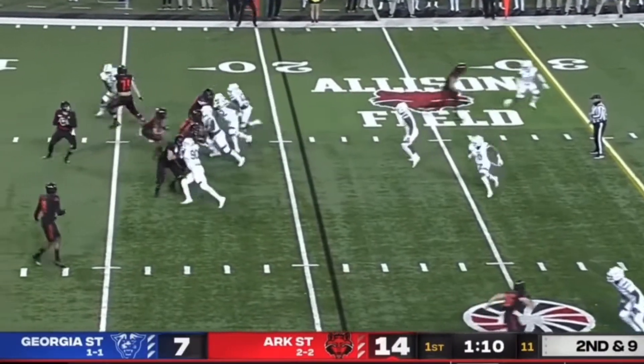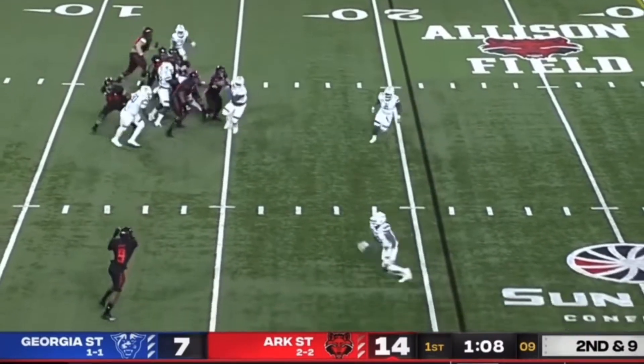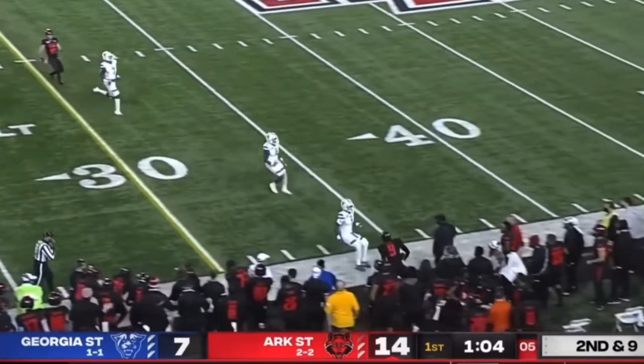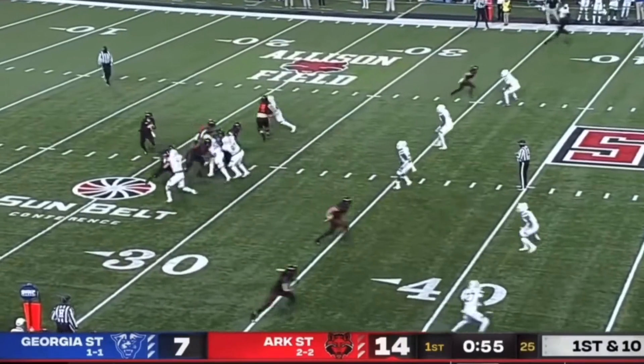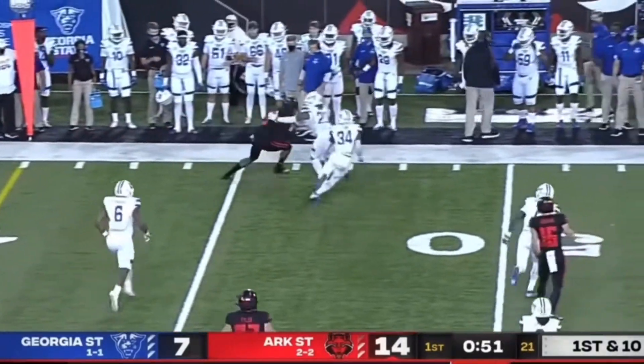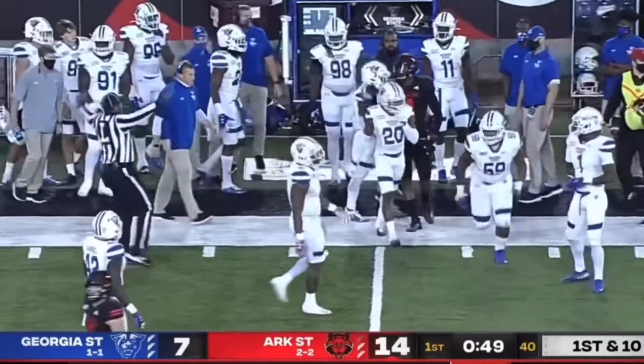Second and nine, Bonner with the play fake, looks right, throws it immediately to Adams who makes a man miss. What a move by Adams — the athlete in him lets him work after the catch. Adams does the work. Bonner again to throw on first down, and again it's to Adams, and again it's going to be a first down.